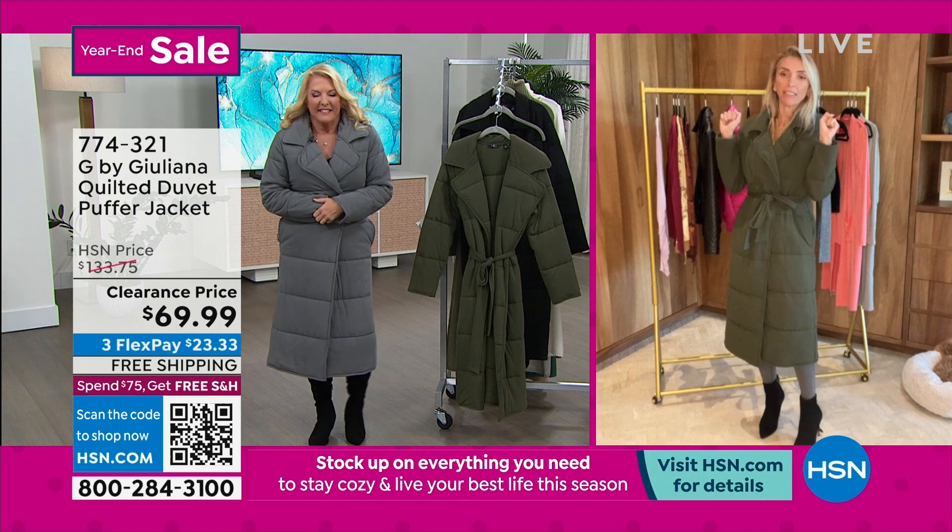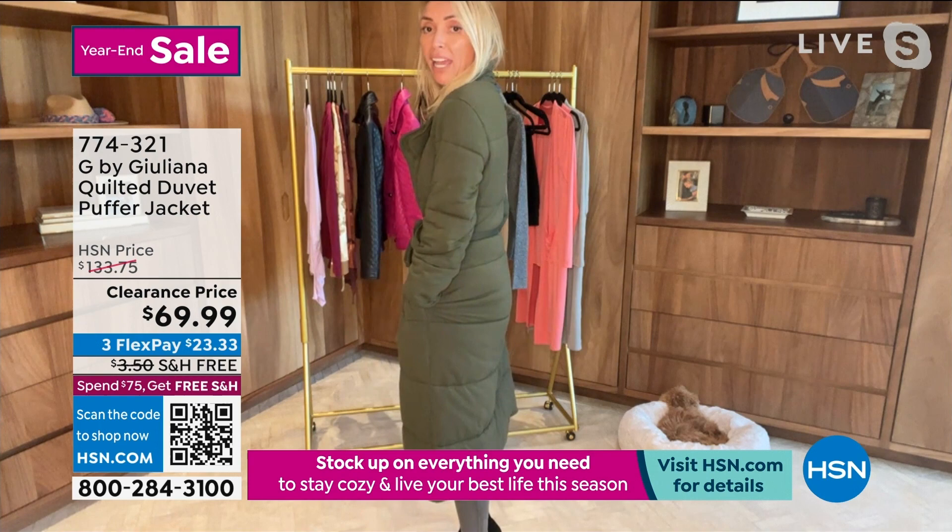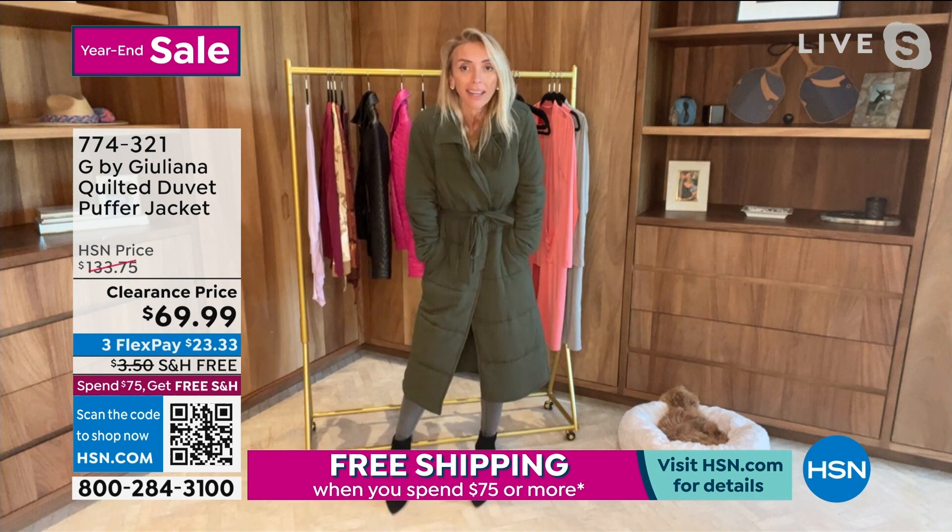You're in your duvet and you want to be there all day. So here's what I suggest: you roll out of your bed, you put this on, and girl, you're going to just duvet all day. It's like you're in your bed, in your duvet all day. Isn't that the best, Suzanne? I mean, who doesn't want to do that? It's the best.